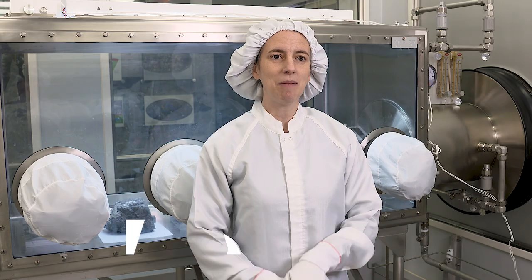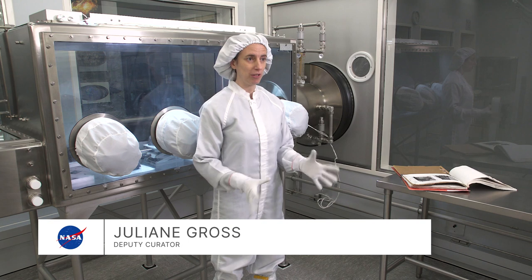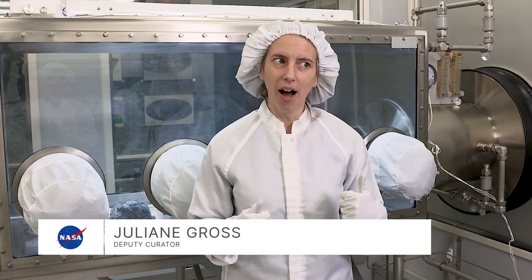My name is Andrea Beatrice Mosey. I've been working here at NASA for 47 years. My name is Juliana Gross. I am the deputy curator for the Apollo samples. My job rocks, obviously.